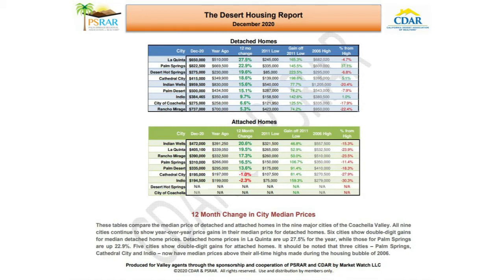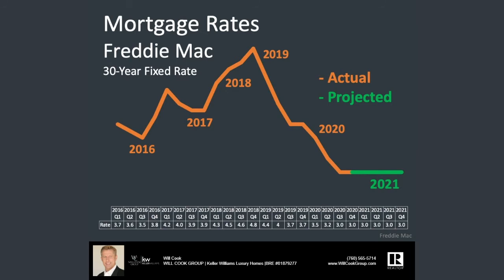It should be noted that three cities — Palm Springs, Cathedral City, and Indio — now have median prices above their all-time highs made during the housing bubble of 2006. Turning to interest rates, Freddie Mac is projecting that we will stay around the 3% mark for a 30-year fixed through the fourth quarter of 2021. Looking at the historic numbers on this graph, we are definitely in a favorable lending environment for those looking to purchase a home. Interest rates are 1% lower than they were last year, creating affordability despite the price appreciation.